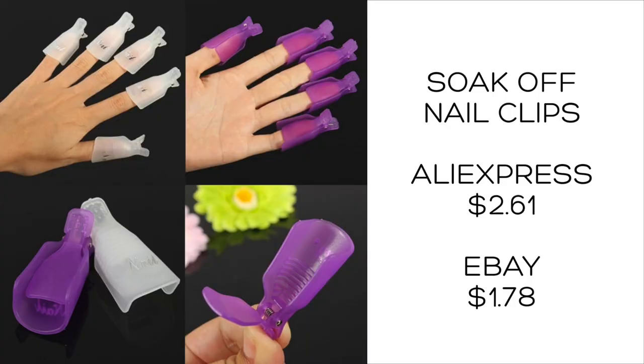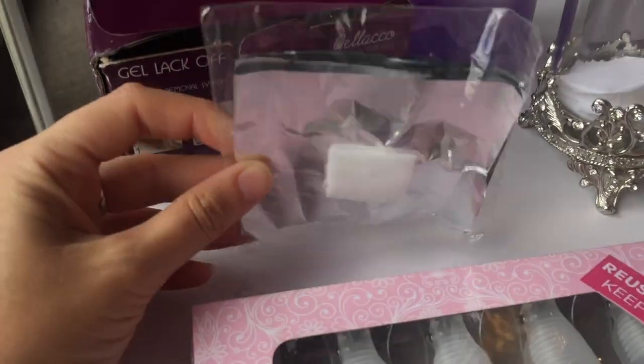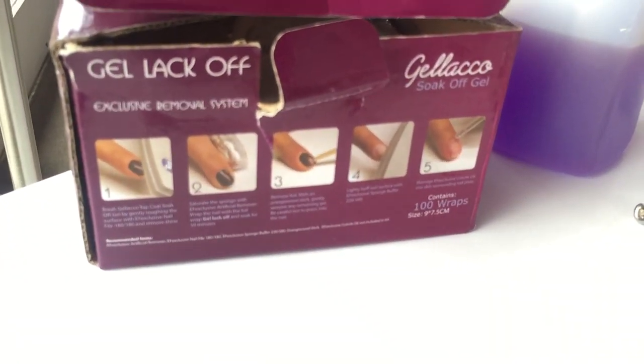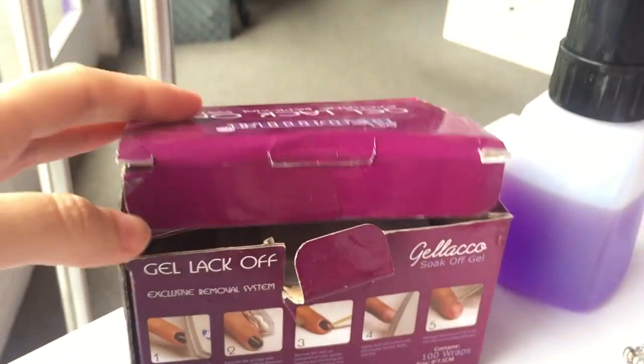Nail clips for soaking off — 10 pieces per box — were $2.61, and you can get them around the same price on eBay. Soak-off foils have 100 pieces per box and cost $6.20. They are a similar price locally at $6.99, and on eBay they were around $4, so eBay was the cheapest option in this case.